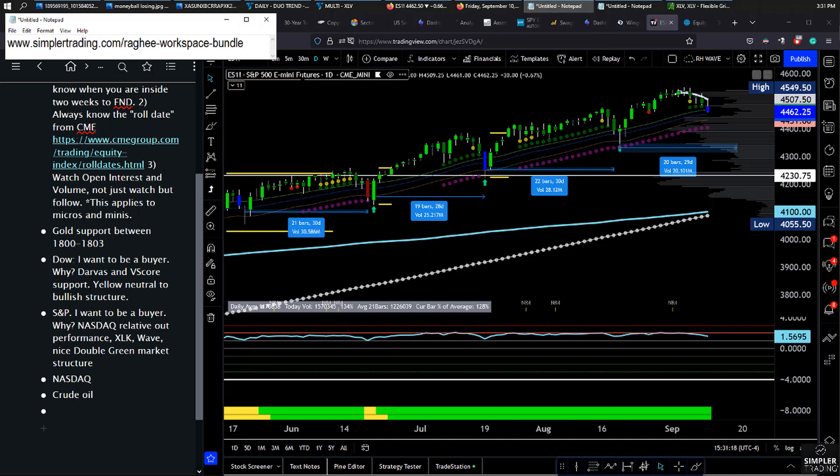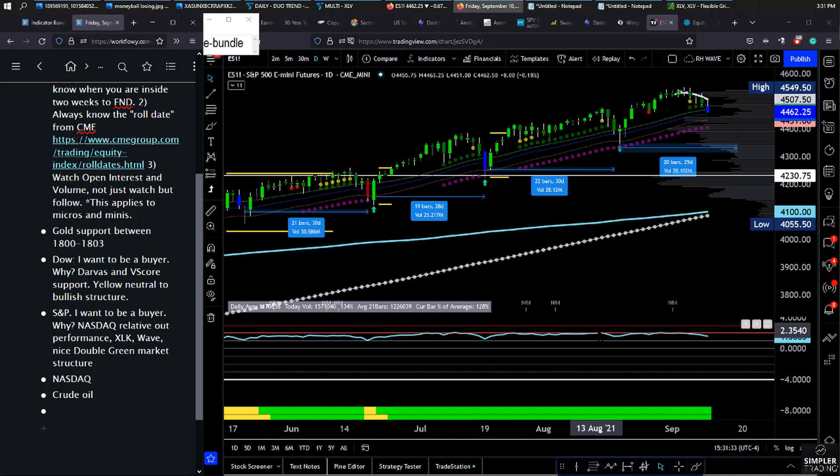A lot of you were already with me for the workspace bundle. If some of these indicators are brand new to you, we have day two coming up on Monday for the indicators — you can check that out. But this is how we put them to work, and this is where the S&P edges out the Dow by a little bit.